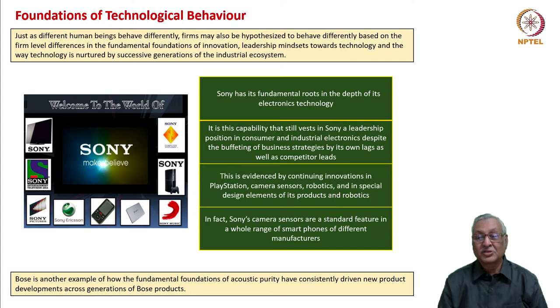This is evidenced by continuing innovations in PlayStation, camera sensors, robotics, and special design elements of its products. Sony's camera sensors are a standard feature and probably the first choice in a whole range of smartphones from different manufacturers.